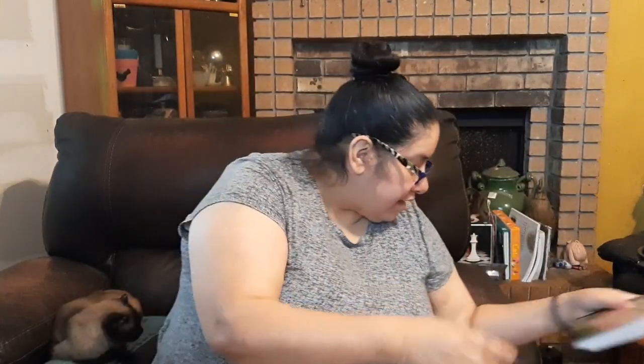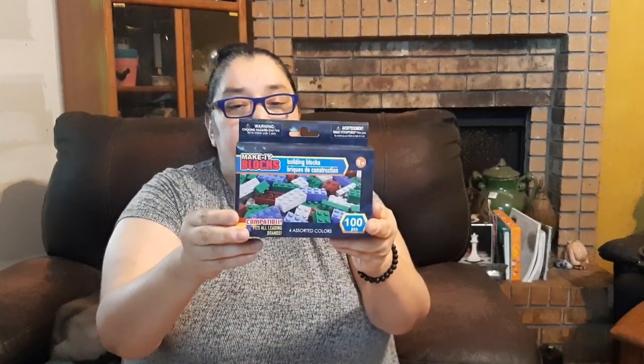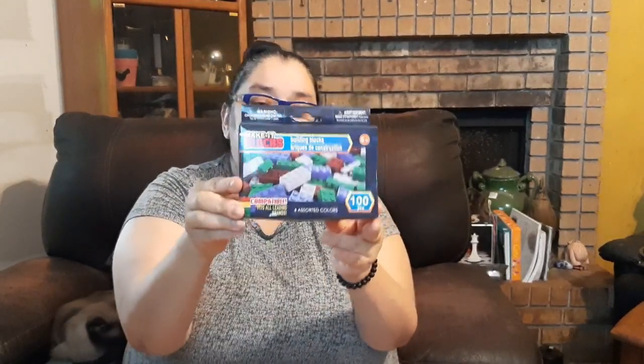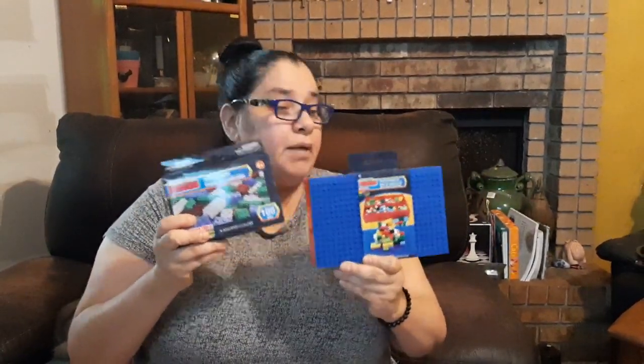I grabbed a couple boxes of Lego knockoffs — basically the same thing, with four assorted colors and a mix of different blocks. I also got a couple of the storage boxes that we finally got in at my store. These are great for gift baskets or your gift closet. It's such a good price — people just don't realize what good bargains you can find at Dollar Tree.